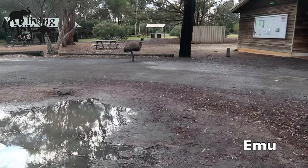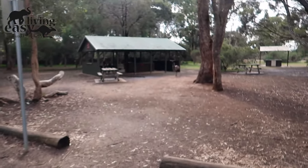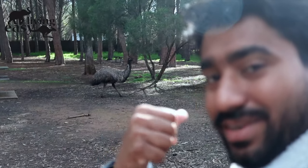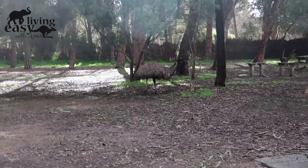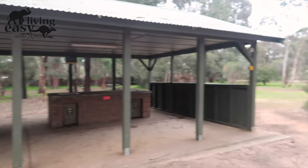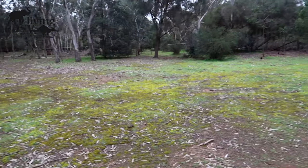It's a good place. Emu! It's a good place — we came here to Australia. This is the second largest bird. First is the Ostrich. It's about 2 meters tall and about 10 years old. It's a big place to live.